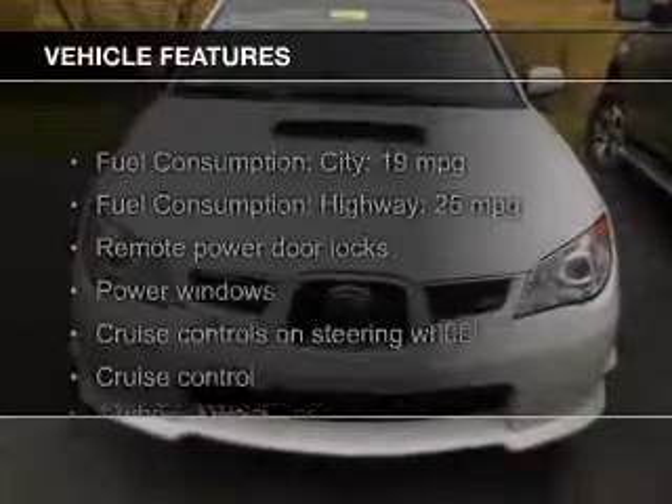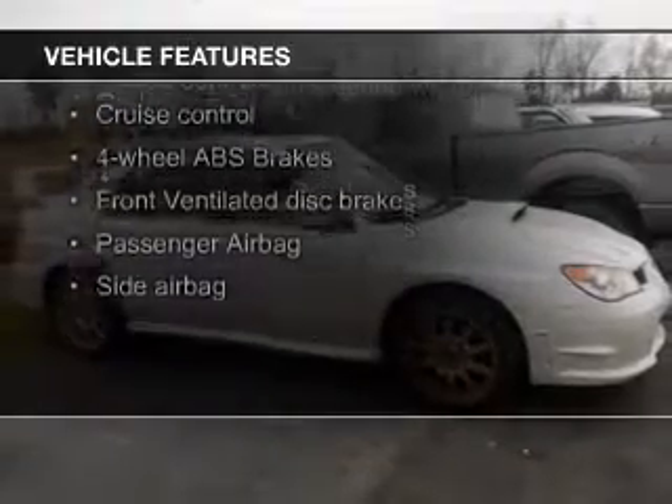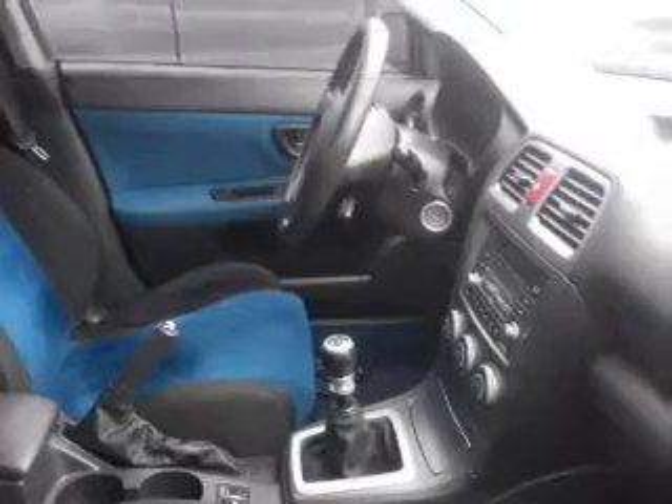The features include a turbocharger, electric trunk, heated seats, Sirius XM satellite radio, digital audio input, and auxiliary input.